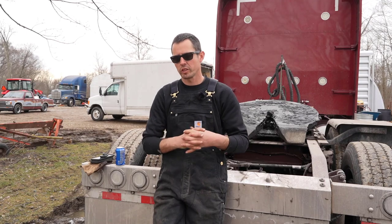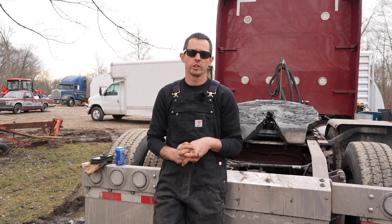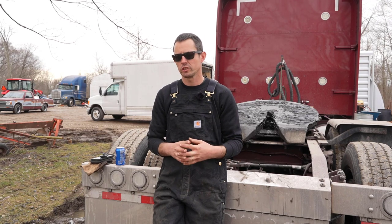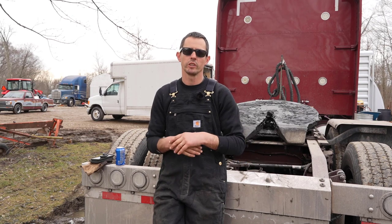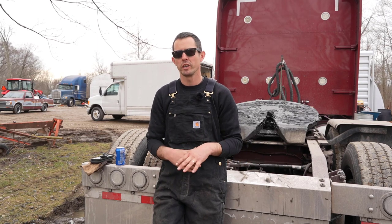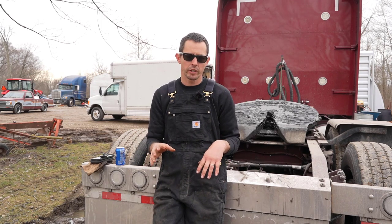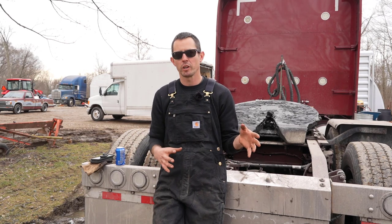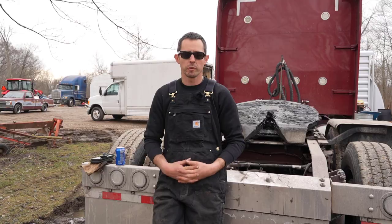Hi guys, welcome back. Ryan here once again. So I had a truck come in the shop last week with an SCR conversion efficiency issue, and it's the first time I've ever seen this. I wasn't able to do a video on it because I was so busy last week, but I did take a picture of the issue, so we'll put that up there for you guys to see.